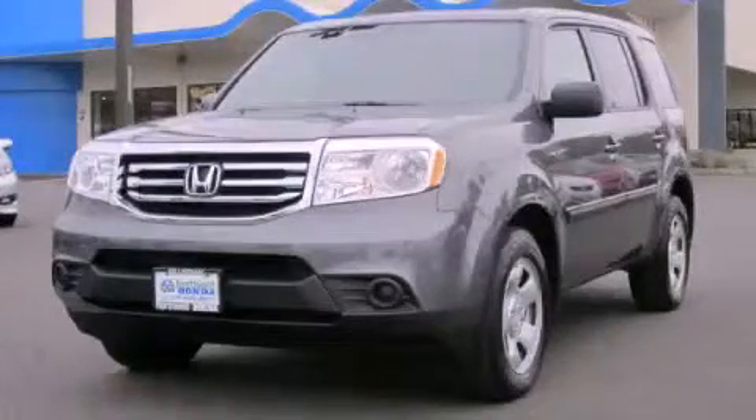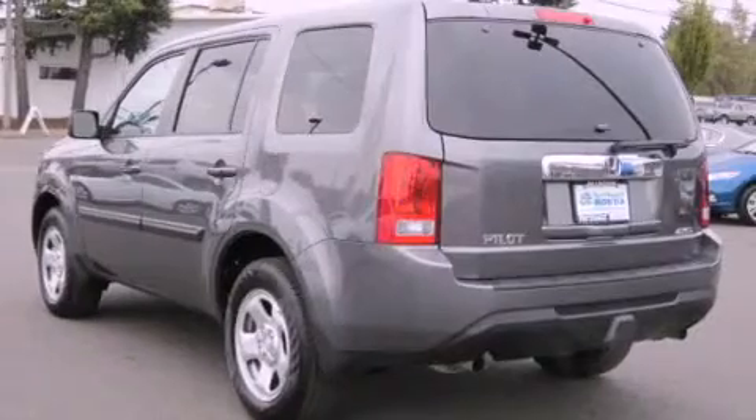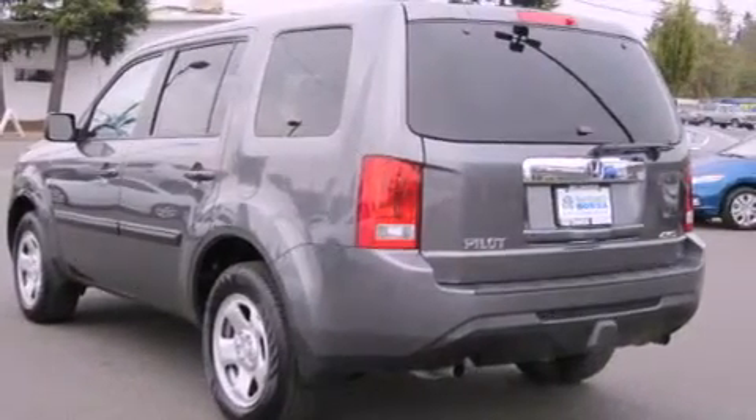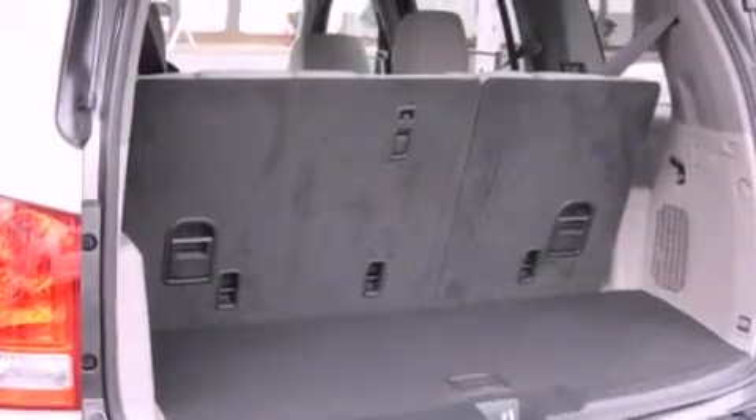This is a brand new 2013 Honda Pilot. Plenty of space for what you need. It has a 3.5-liter 6-cylinder engine, a 5-speed automatic transmission, and 4-wheel drive.